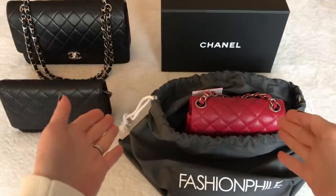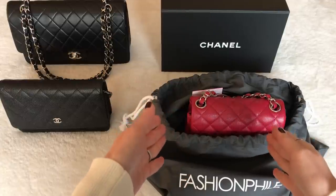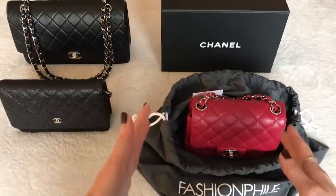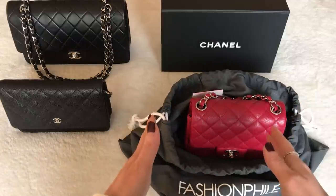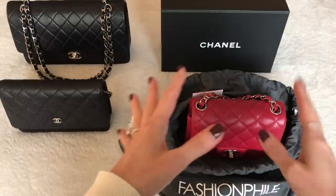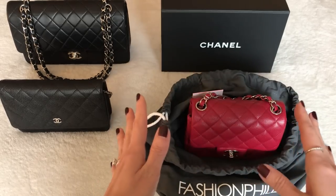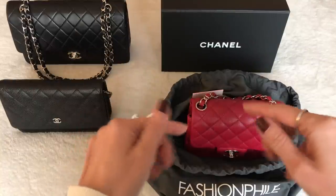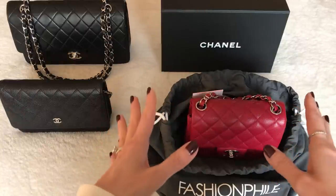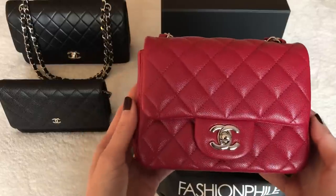Hi everyone, welcome back to my channel. Today is the update video on the Chanel mini square that I purchased from Fashionphile recently. It was the last purchase of 2019 and I just received it a few days ago. I did a pretty crappy quasi-unboxing video of it as soon as it arrived — the lighting was horrible — but I was anxious to get it out to you guys because I had noticed some funny business with this bag and needed your thoughts.